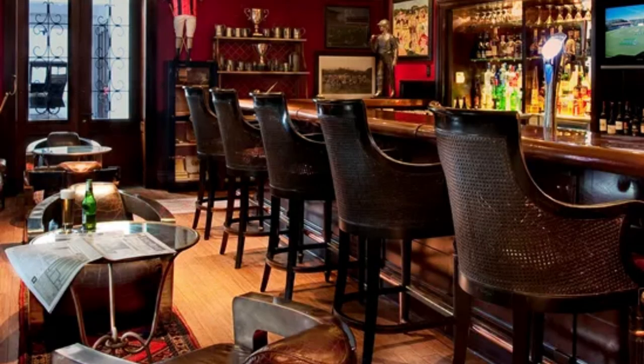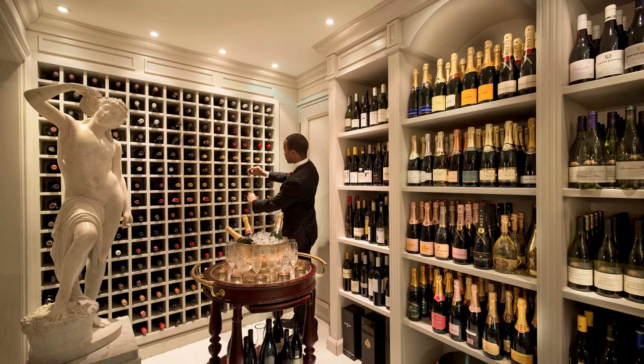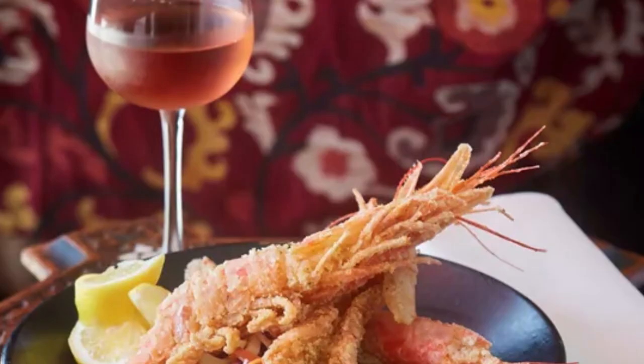If you're looking for a unique drinking experience, head to the hotel's rooftop bar, the Lighthouse Bar. The bar is located in the hotel's historic lighthouse, offering panoramic views of the Indian Ocean and the Umhlanga Rocks coastline. It's the perfect spot to enjoy a cocktail while watching the sunset.